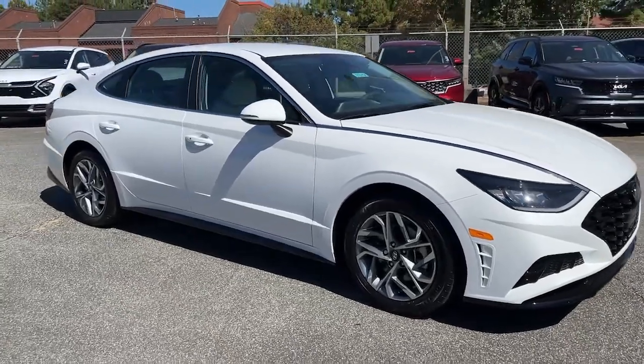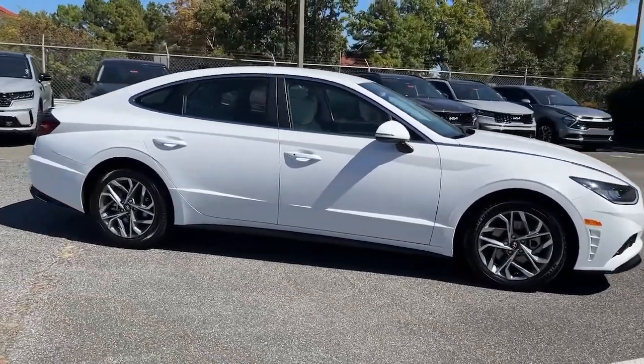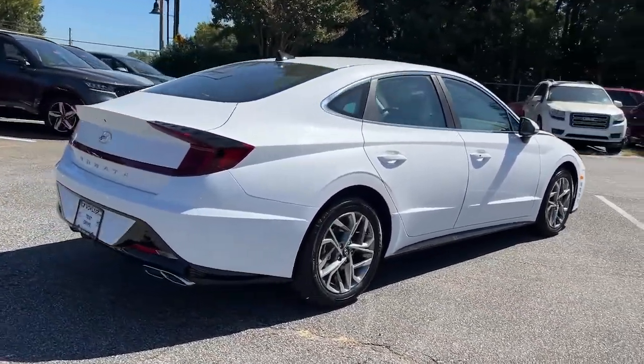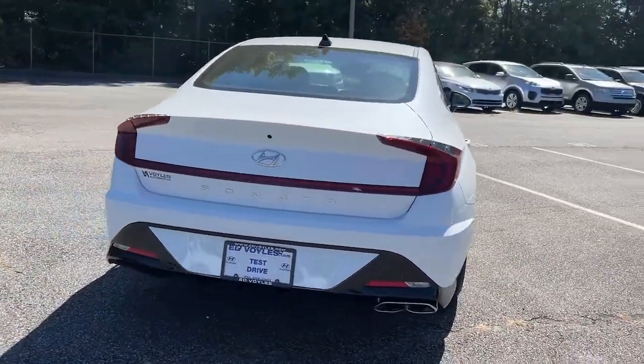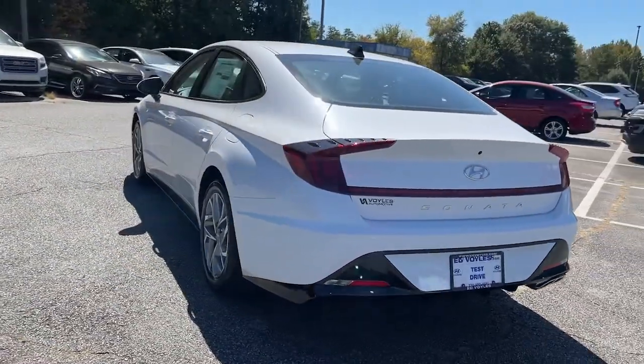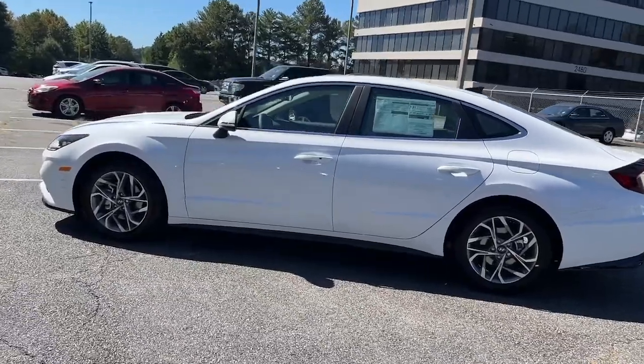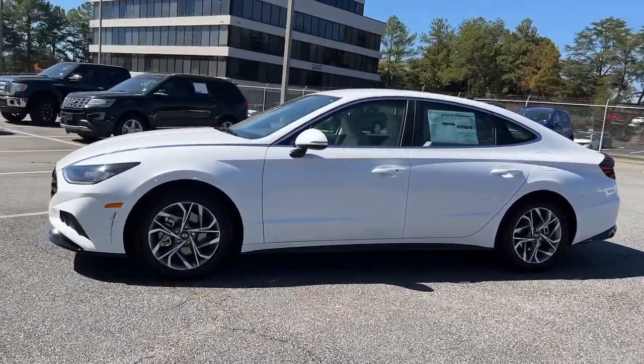Hop into the 2023 Hyundai Sonata. Get the best of quality, comfort, and convenience in this family-friendly Sonata. This stylish mid-size four-door sedan offers the advanced safety features, smooth performance, and passenger amenities you need to make every drive pure pleasure.